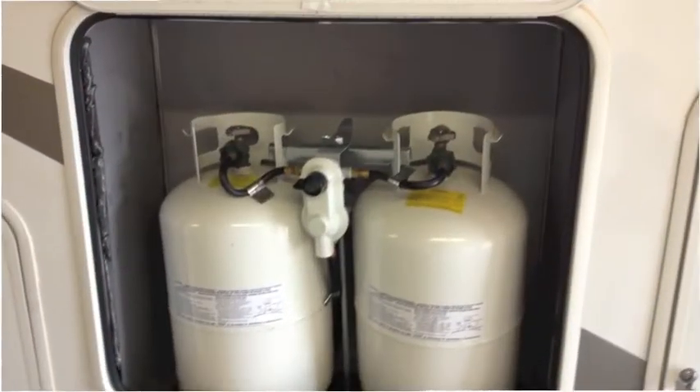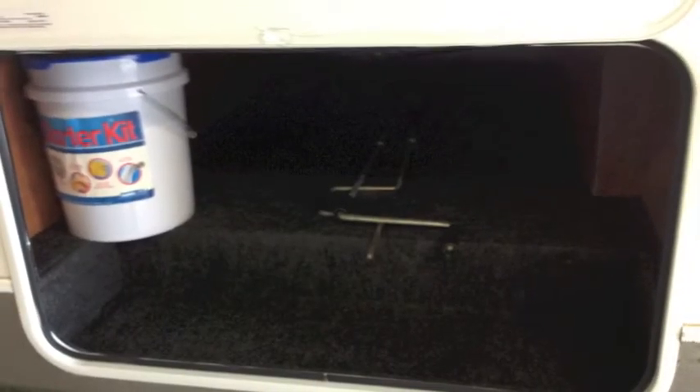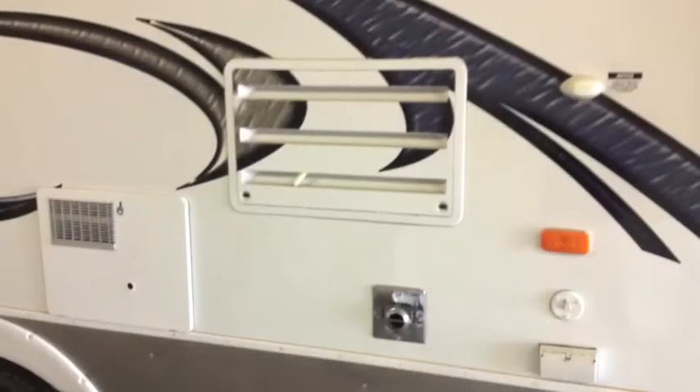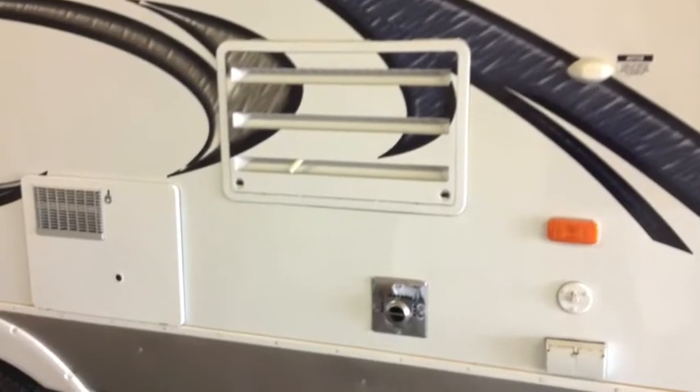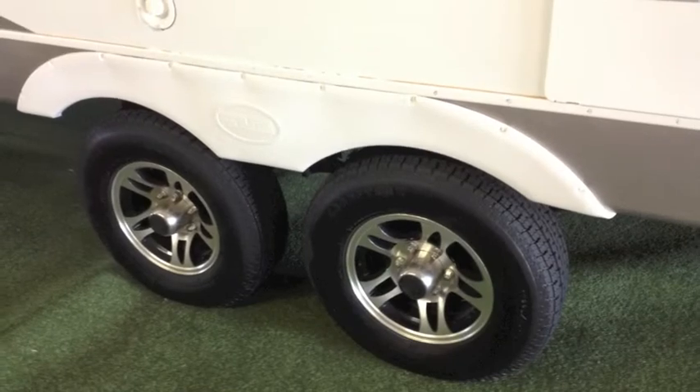It's got 15,000 BTU centrally ducted heat and air. It's got a microwave with a hood combo. It has a convection oven and a large refrigerator that works off gas or electric and switches automatically. It's also got a 10-gallon gas water heater with DSI.